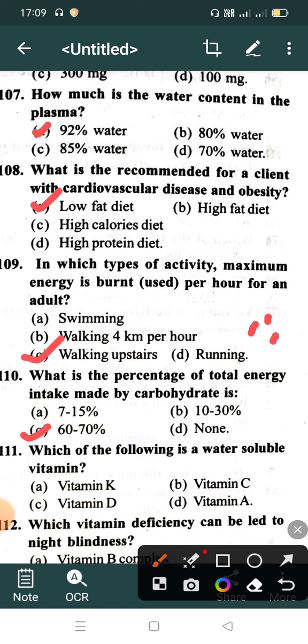Which of the following is a water soluble vitamin? Option A: Vitamin K, Option B: Vitamin C, Option C: Vitamin D, Option D: Vitamin A. Correct answer is Option B: Vitamin C.